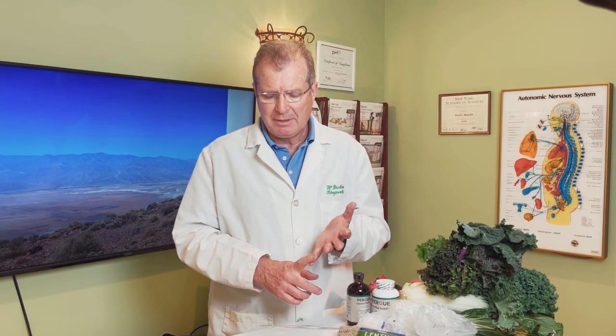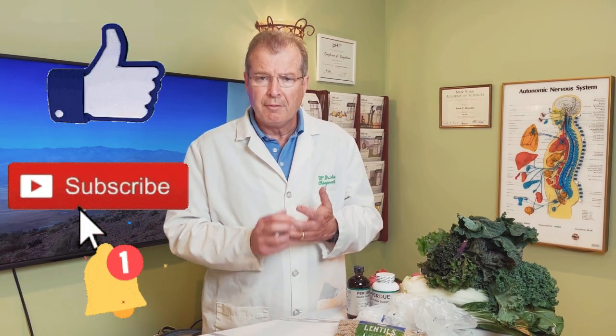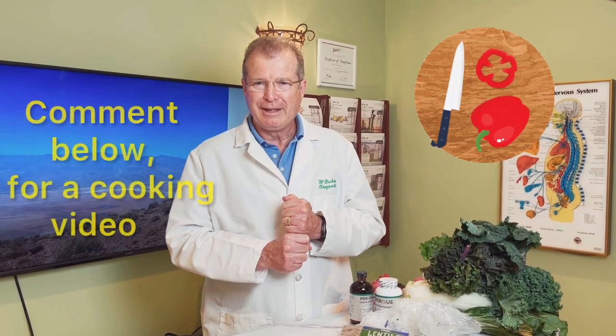To recap: diet matters — dark green salads and vegetables, lentils, peanuts, almonds, all very important on a daily basis. Restful sleep is essential so that stress doesn't overwhelm your body and deplete your magnesium. Check your first morning urine pH for dark green, get your vitamin D levels tested, and serum magnesium is helpful. And don't forget the dark chocolate! If you want to see me cook these vegetables, put that in the comment section.